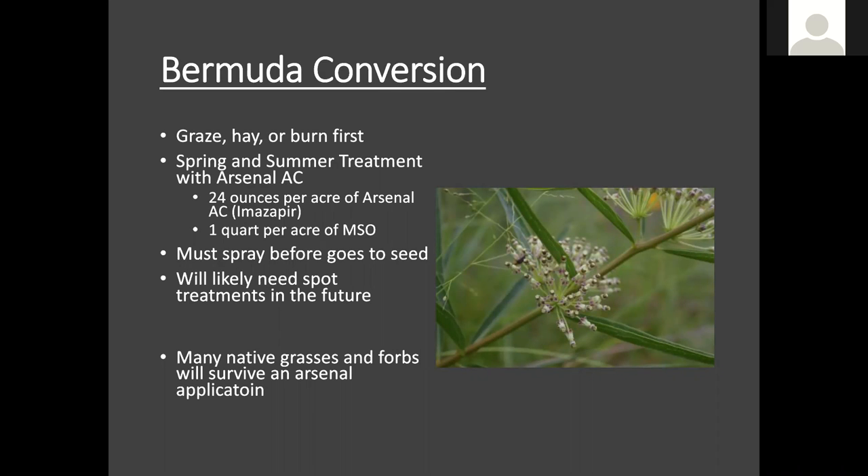Wes did a great job talking about conversion of cool season pasture systems. Just a quick note — we've got a good storm brewing outside, so if we lose connection I apologize in advance, but we're going to keep going until that happens. Now we're going to talk about warm season field systems. Bermuda is a nasty one we have to deal with in Arkansas. Bermuda is persistent — it's not easy to get rid of — but again, we want to start with that clean slate we mentioned: grazing, haying, or burning to get that fresh new growth.